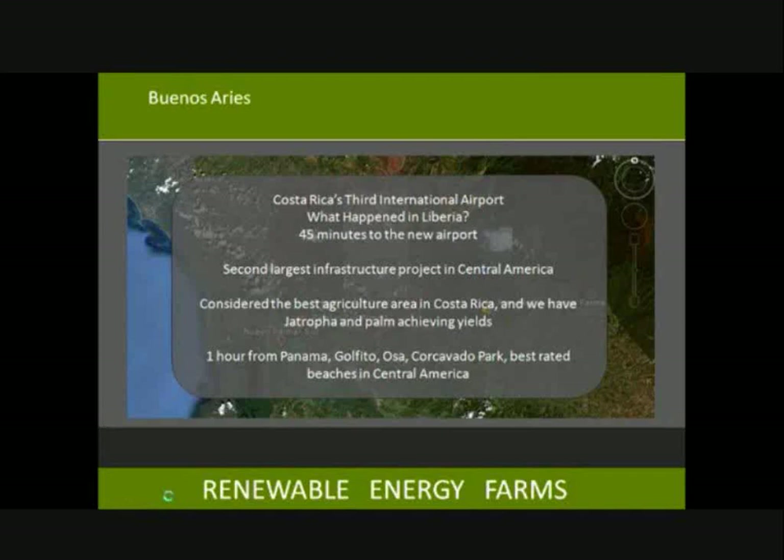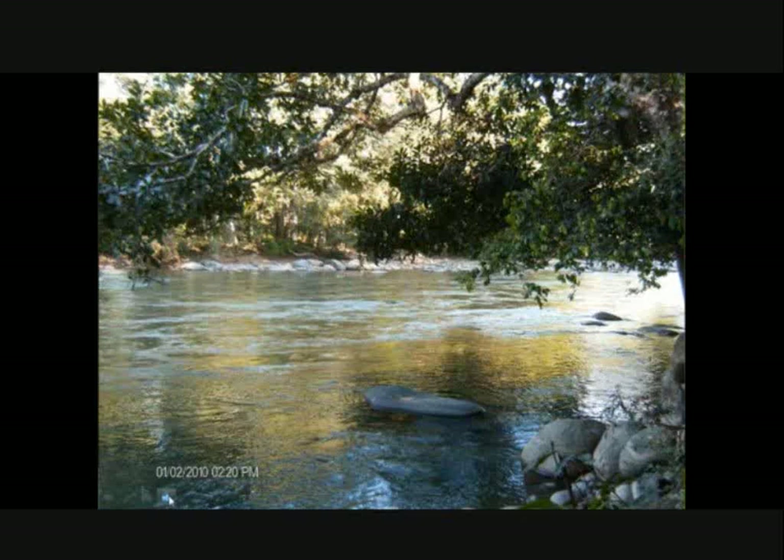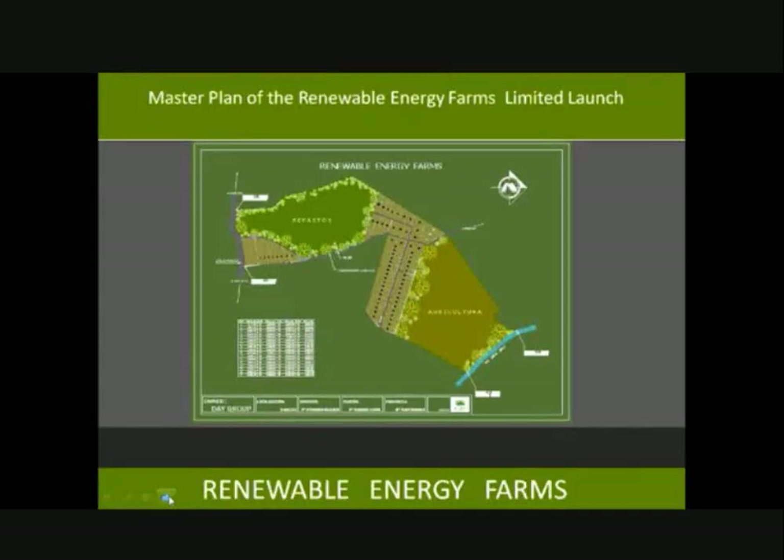A river runs directly through the Renewable Energy Farms property — absolutely beautiful. This is the master plan of the Renewable Energy Farms limited launch. As James mentioned, we had eight parcels and now I believe we only have four, with IP4 already reserved, of the Renewable Energy Farms in Buenos Aires.